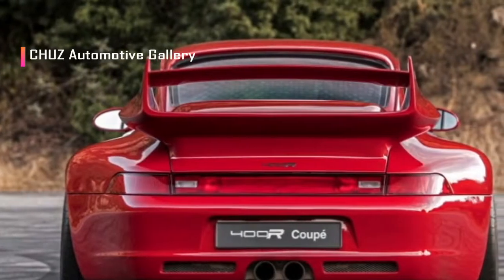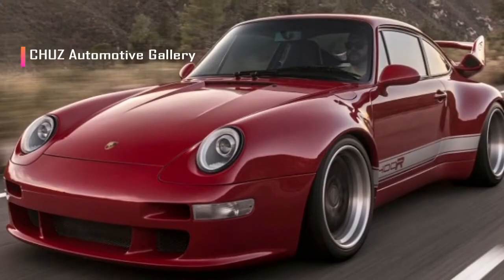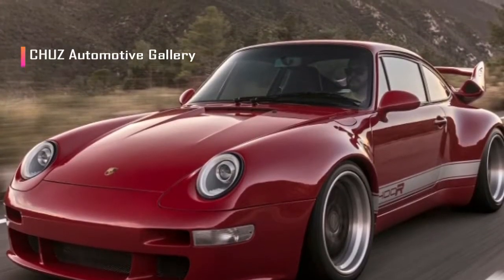The 400R feels at home on some of the best roads Southern California has to offer. It feels neutral and balanced, inspiring confidence. It doesn't take long to get into a good rhythm.